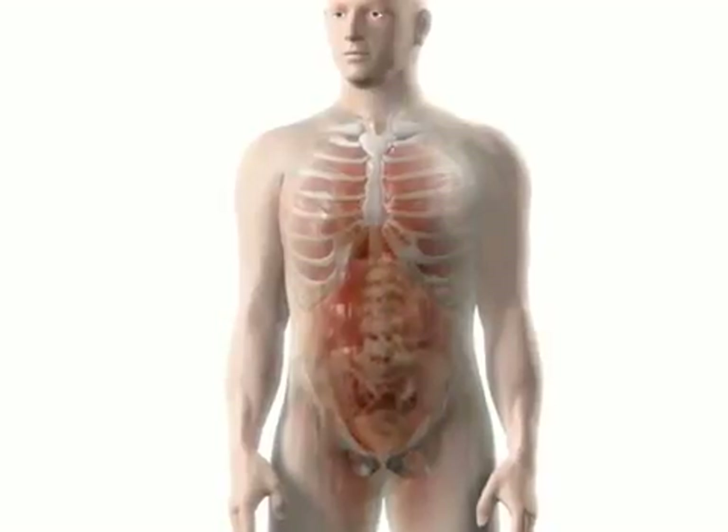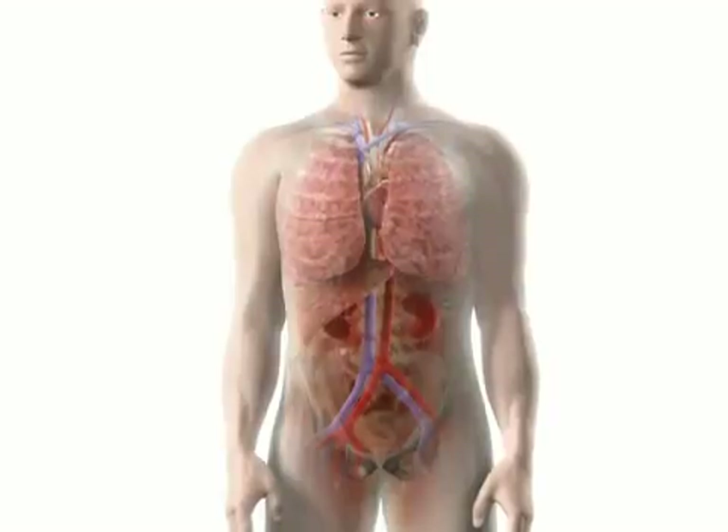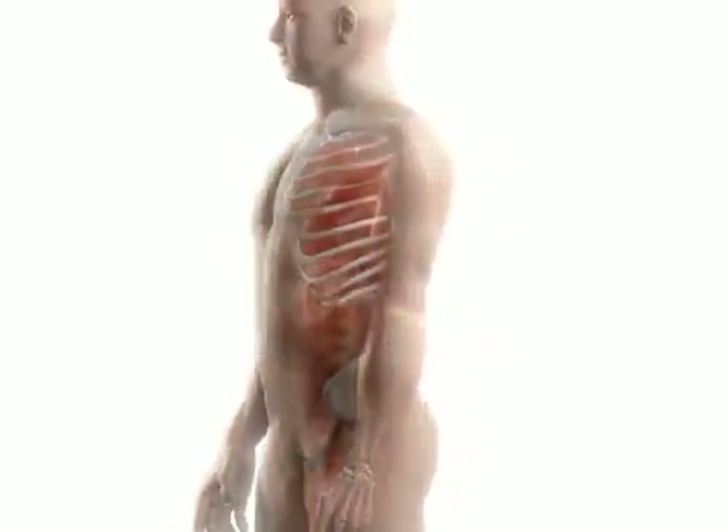During heart failure, the heart cannot circulate enough blood with normal cardiac filling pressures to meet the metabolic needs of the brain, kidneys, heart and other vital organs. The body responds by releasing neurohormones. Certain neurohormones help maintain blood pressure, but over time they cause heart failure to worsen.